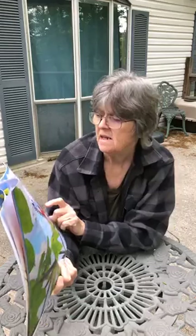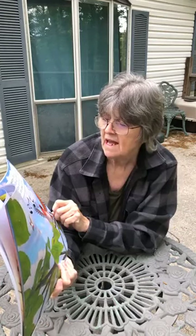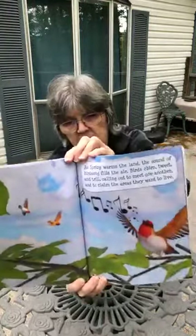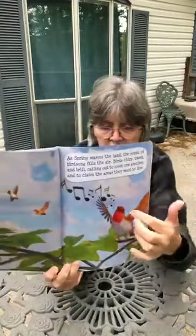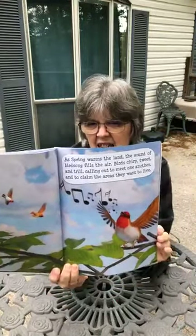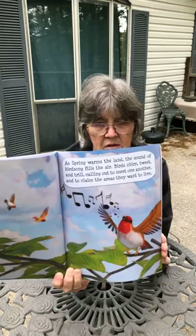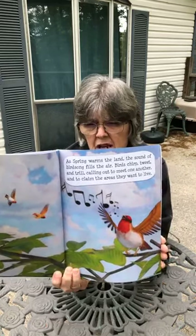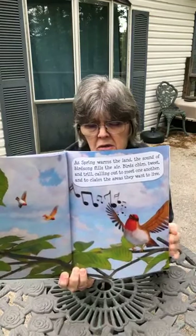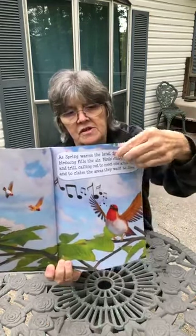As spring warms the land, the sound of birdsong fills the air. Birds chirp, tweet, and trill, calling out to meet one another and to claim the areas that they want to live in. Can you see the birds sitting up here on the branch? You see the notes coming out of the bird's mouth? I hear blue jays around here, and every once in a while I'll hear a crow. And then there are some songbirds too, around the house. Did you hear that? That was a songbird.